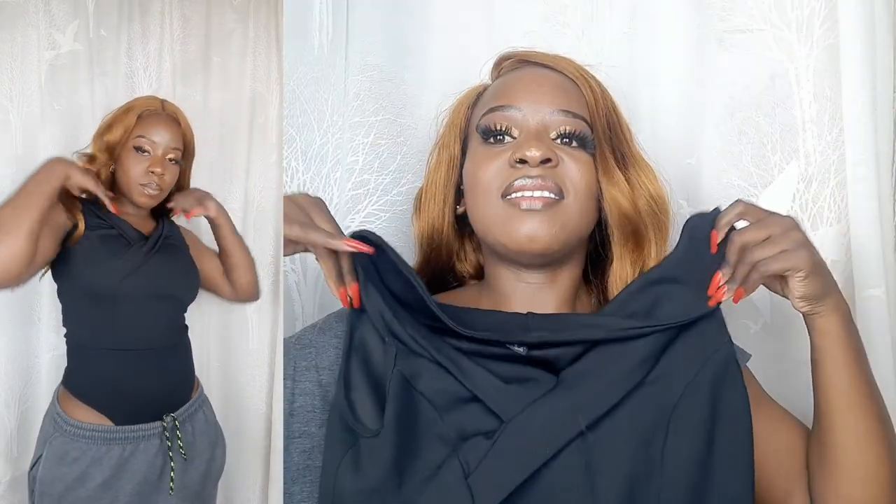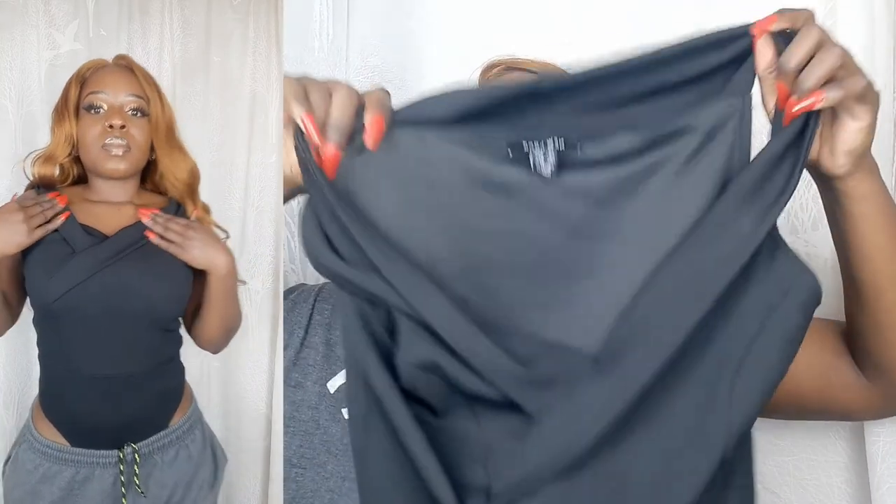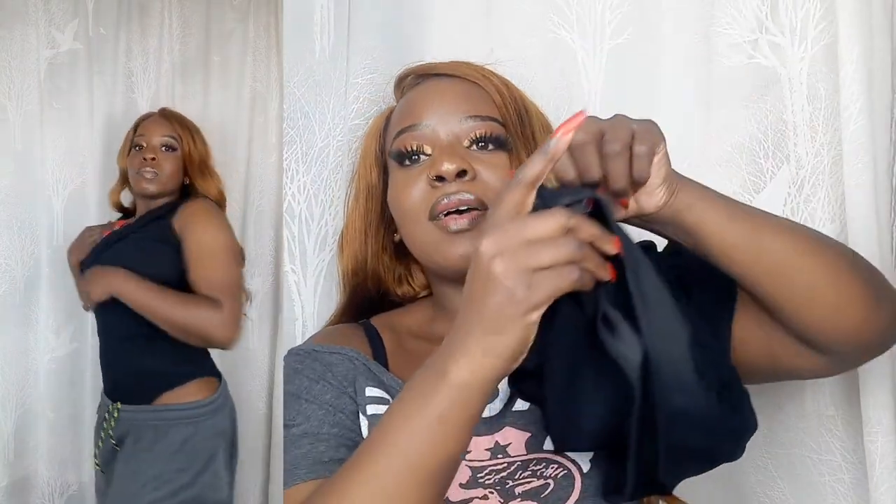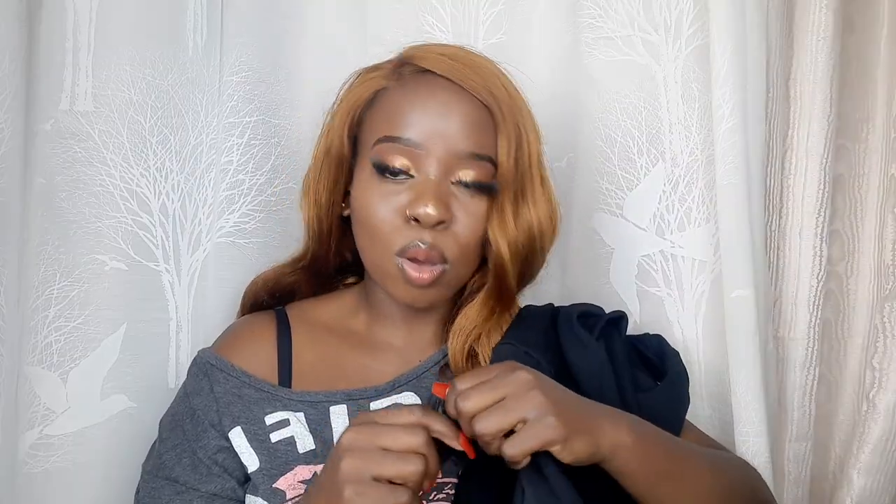My next outfit is this bodysuit. It has a shallow V-neck. It also has snap buttons at the bottom, which makes it easier when you need to use the washroom — you don't have to remove everything, you just unsnap and you're good to go. I love the material — it stretches and it's a heavy, quality fabric.